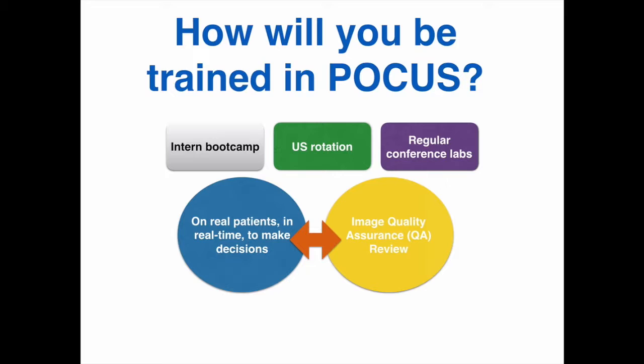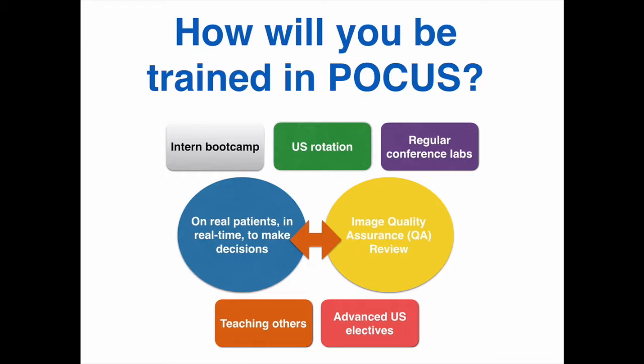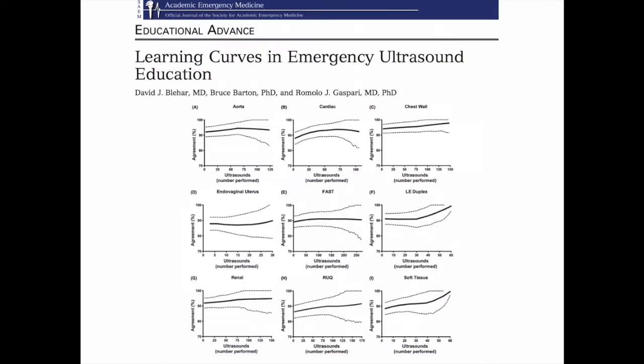We have a feedback mechanism in place in which we review your images on usually a weekly basis. We will look at your interpretation in EPIC or ORCID, and if there is a disagreement or we feel that you can improve your technique, we will let you know. Learning how to teach a subject is also a good way to develop mastery. Multiple opportunities will exist over the year to serve as ultrasound instructors for our medical students. We also offer special electives for senior residents interested in more advanced ultrasound applications.